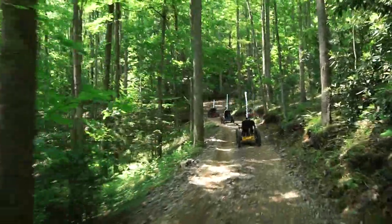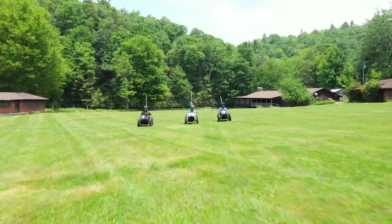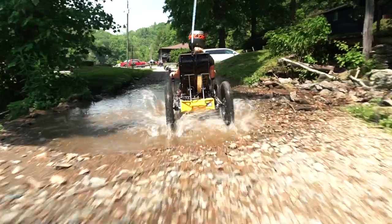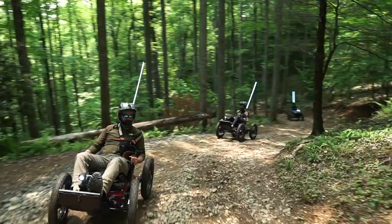We have 140 acres that now has several miles of adventure trails that start down in the valley, go through the river, cross bridges, and then go up and onto the top of the mountains.